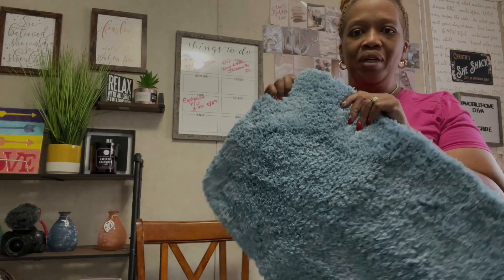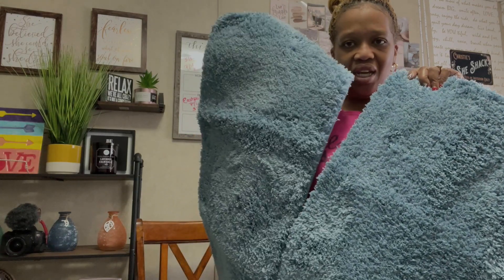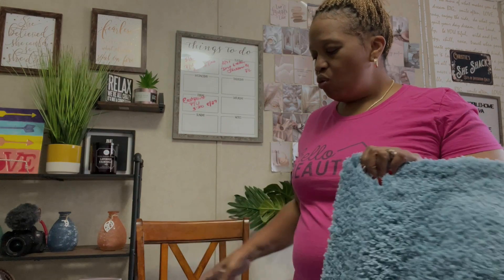I probably could have gotten away with a long one for the bathtub, but honestly we don't use that big old tub that much. I just wanted to have a rug over there. So I got two of these and one long one. The prices will be on the screen and the links to them will be in the description box.